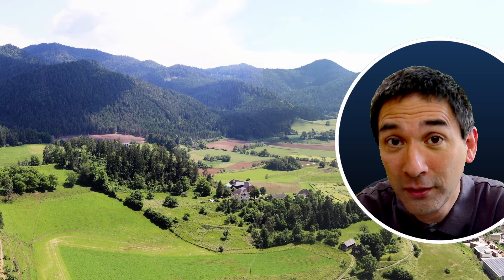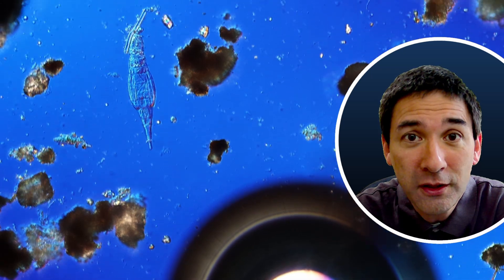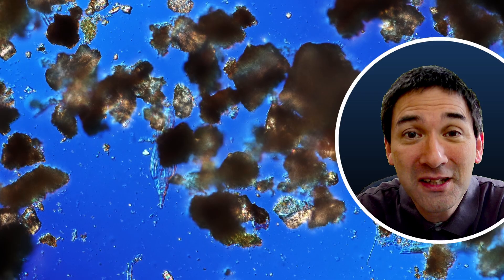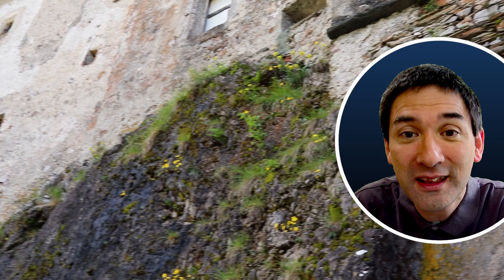This is basically the top of the castle. I had to walk up for about 20 to 30 minutes — very beautiful view. And that's basically what this video is about: the big and the very small, because not only are we able to look at those old big walls, but also at the very tiny things.